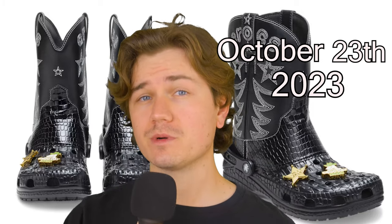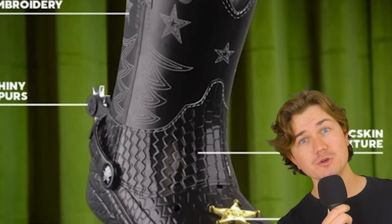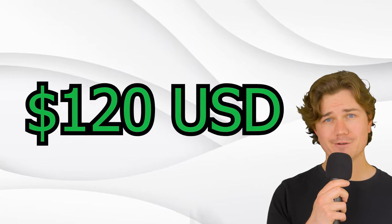In case you've been living under a croc or something: on October 23rd, 2023, Crocs released their state-of-the-art cowboy boot. The boot was equipped with two Jibbitz charms, including a 2023 cowboy duke Jibbitz. For a limited time only, this beautiful specimen of a shoe was exclusively sold online and retailed for $120 — and it sold out on the first day.